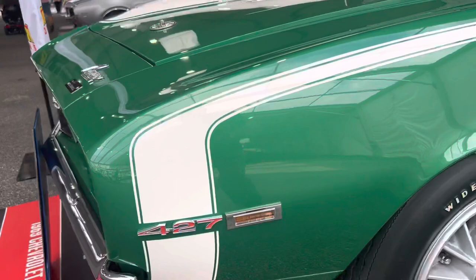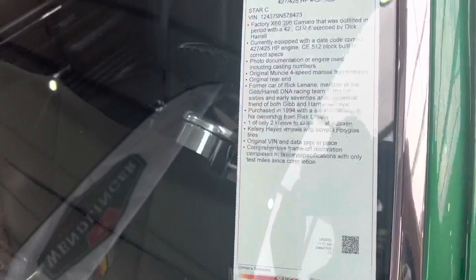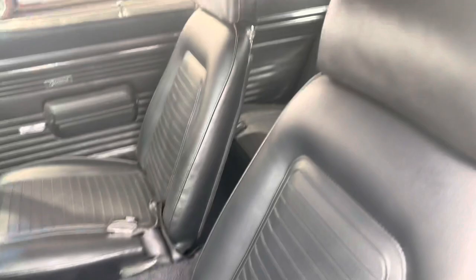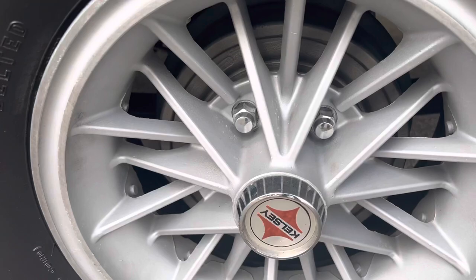I've never seen this model in this color. I did look at an L78 car in one of my past videos, but it was not this color. This car is just crazy — it has been restored to the nines. It is a very special car, a piece of automotive history as well, a piece of GM history.